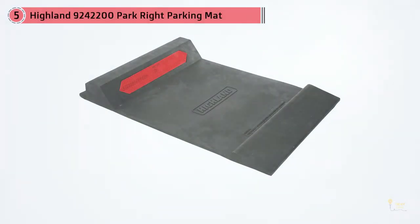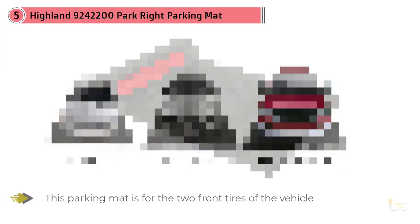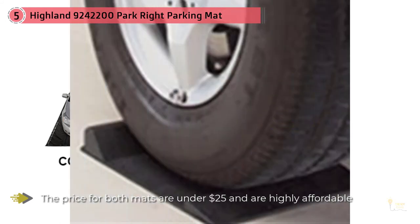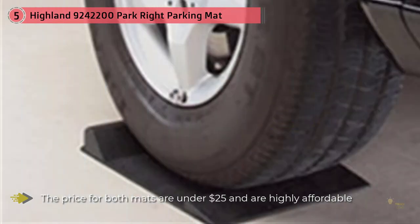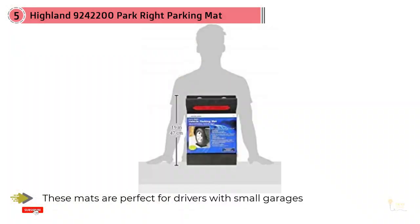Number five: the Highland 9 to 4 to 200 Park Right Parking Mat. This parking mat is for the two front tires of the vehicle — two mats are already included in the package so you don't have to buy them individually. The price for both mats is under $25 and they are highly affordable. These mats are perfect for drivers with small garages and are not vehicle-specific, so you can use them with cars, SUVs, pickups, and any similar passenger vehicle.